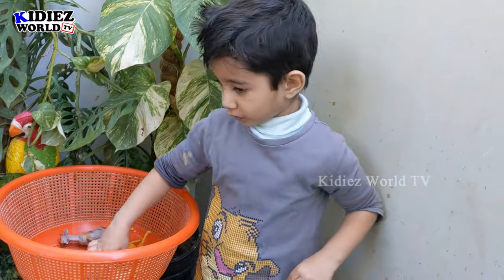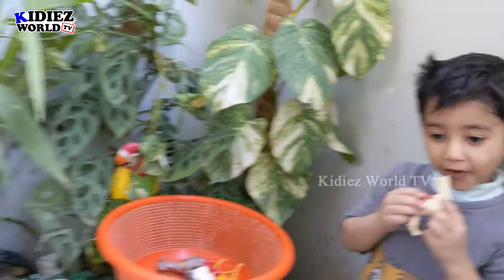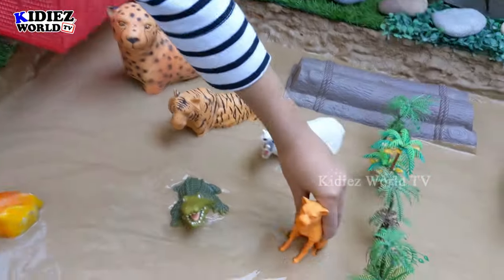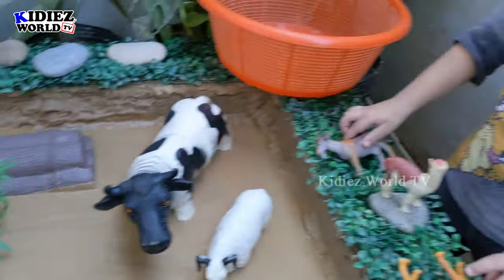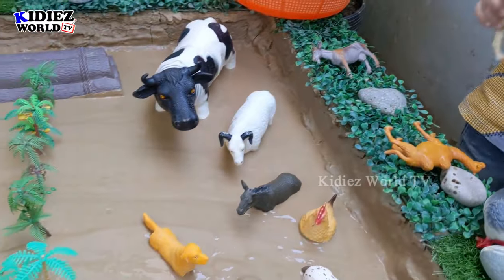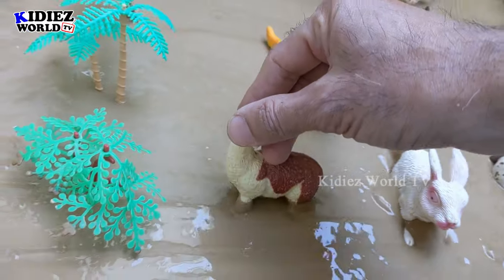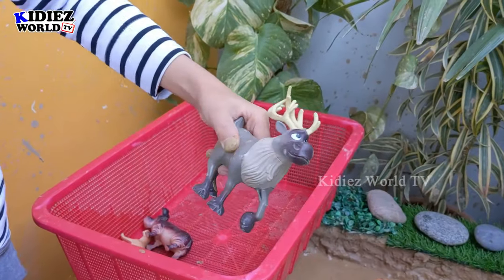That's a puma — you can place him down. Puma is also a big wild cat. Now it's your turn — that's a llama! Show me the llama sound. Very good! You can place him down. Which one is this, Ryan? Reindeer! You can place him down — he has a large horn on his head.